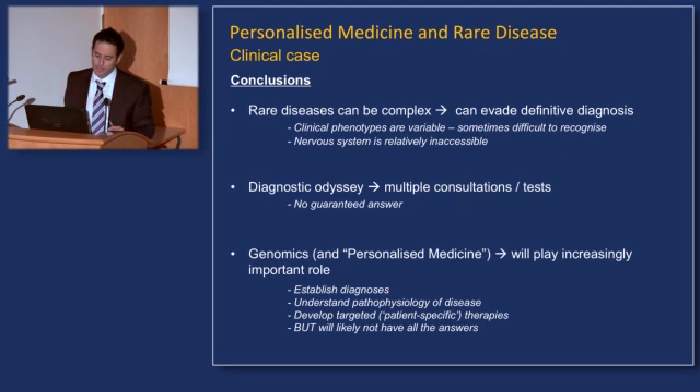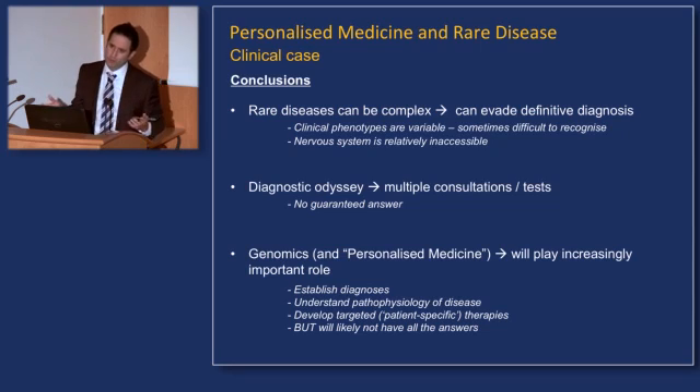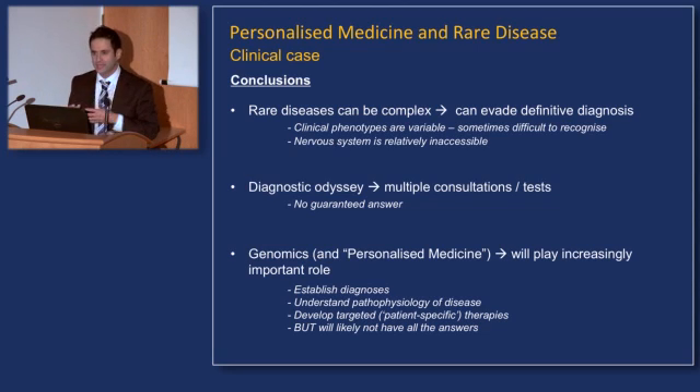So what are the conclusions? Rare diseases can be complex, and because of their complexity, they can evade definitive diagnosis. As illustrated here, clinical phenotypes are extremely variable and can be difficult to recognize — and the nervous system is relatively inaccessible, making the challenge even greater. The diagnostic odyssey — the multiple consultations, the multiple tests, and no guaranteed answers — has significant implications for the patient and their family. This is where we are excited as a clinical community about the prospect of genomics and personalized medicine in playing an increasingly important role: establishing diagnoses, understanding the pathophysiology of disease, and developing targeted, patient-specific therapies.